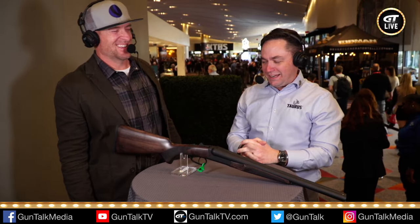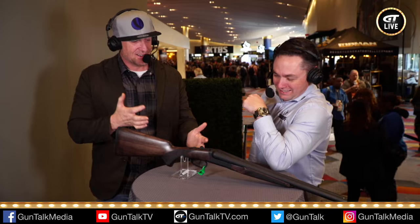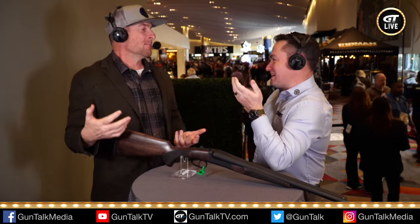Speaking of small hands, we have this new shotgun. It'll make your hands look huge because it's small. The barrel is 18 inches.